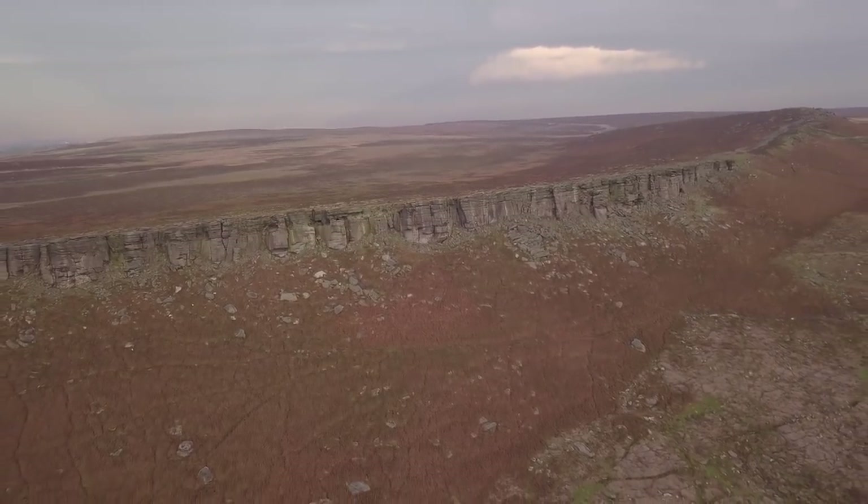Flying Buttress Direct is a hugely iconic route. It's very intimidating, so it's on a lot of people's wish lists — and it's not necessarily difficult climbing, but it has that mental presence.